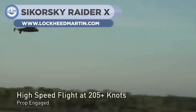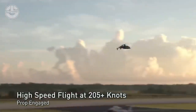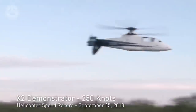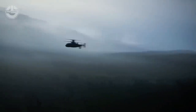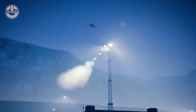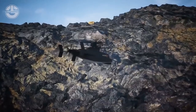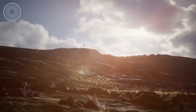Next up, we have the Sikorsky Raider X, a new-generation hybrid helicopter renowned for its high speed. It can fly at speeds of up to 250 knots and has the ability to dive on the target. Its agile, aerodynamic design helps it accelerate faster and take quick turns, making it more like a tactical jet aircraft than a classic rotorcraft. Many militaries are showing interest in this advanced chopper, and developers are working to make it autonomous.